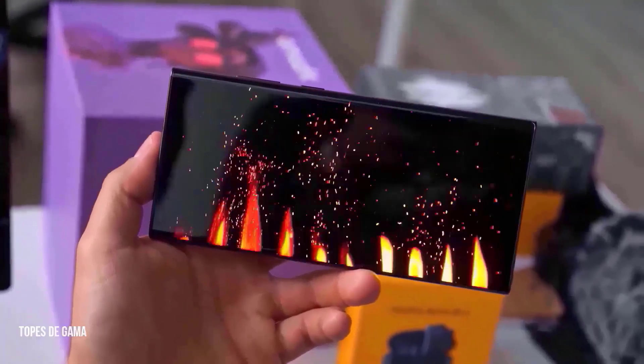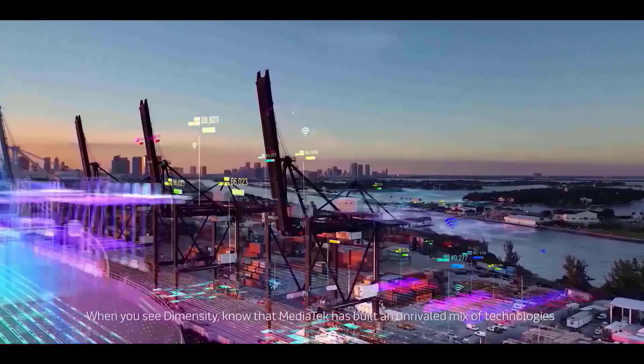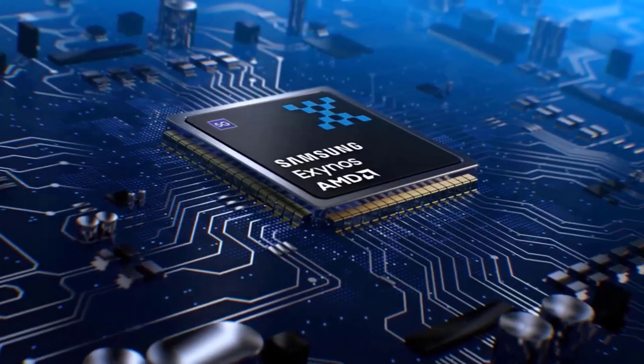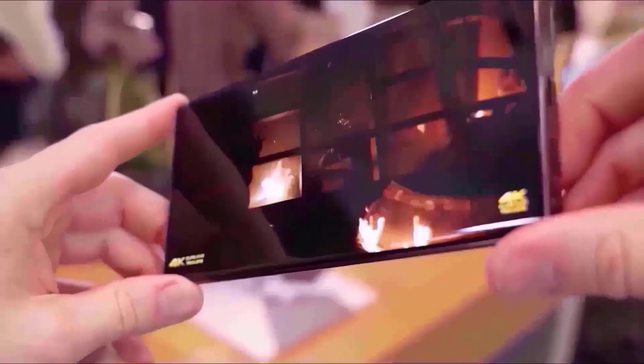According to a reputable South Korean magazine, Samsung is integrating this technology into cell phones. Electric automobiles already make use of this technology. A separate report claims that Samsung is testing stacked batteries in a pilot production run in China in preparation for using them in the S24 Ultra. For now, they only want to utilize it on the S24 Ultra — the S24 and S24 Plus will continue to use batteries built using winding technology.